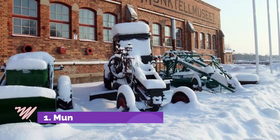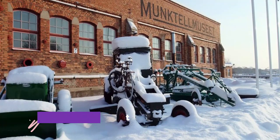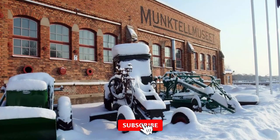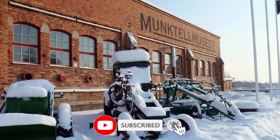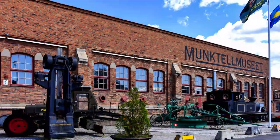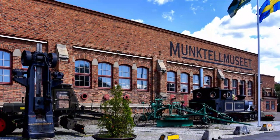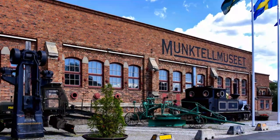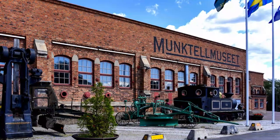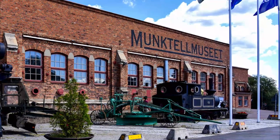Number 1. Monctelmusiet. Heavy machinery is the subject at this museum in Monctelstaden, Eskilstuna's industrial quarter. The setting is a preserved factory owned by Volvo, where manufacturing took place from the 19th century until the 1970s. A lot of the museum's machines were produced by Monctel's Mechaniska Werkstatt, a company that, after various mergers, would eventually become part of Volvo.